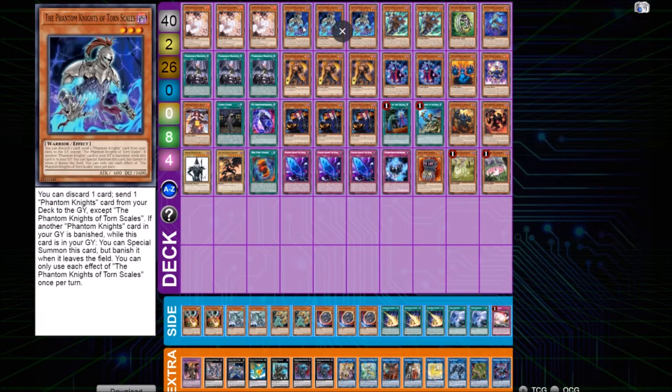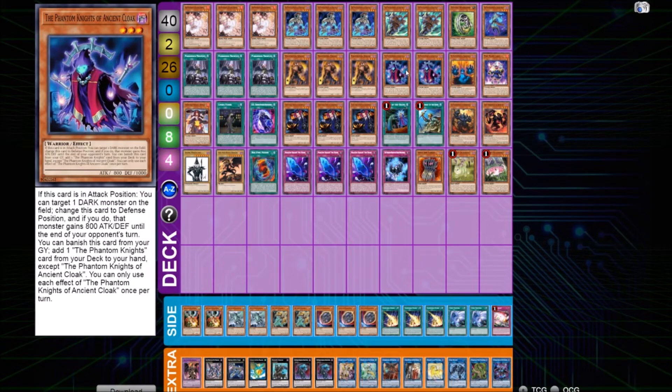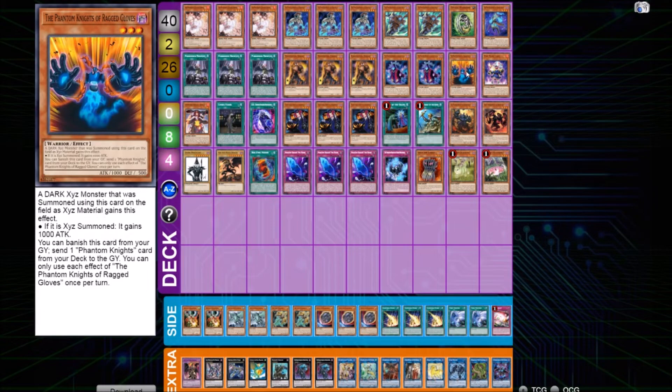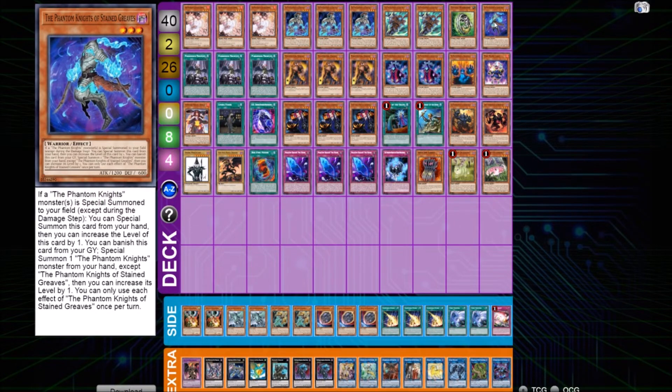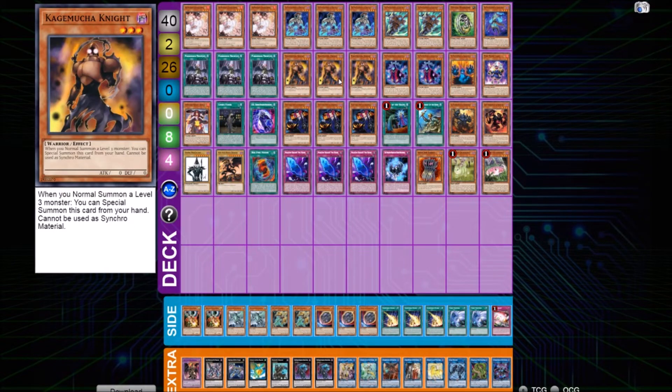Moving to the Phantom Knight stuff: he's playing three Pre-Preparation of Rites — the best one-card combo itself. Two copies of Silent Boots, really standard as an extender. Two Clock for the grind game — the character is still pretty good as an extra target for Bardiche. He's also playing one copy of Stage, which is really good in some situations because it lets you summon the Phantom Knights as Level 4 from your hand and also works as an extender. Then, three Tour Guide from the Underworld and three Kagemusha Knight to chain-block Tour Guide and get a free Level 3 on board whenever Tour Guide resolves.